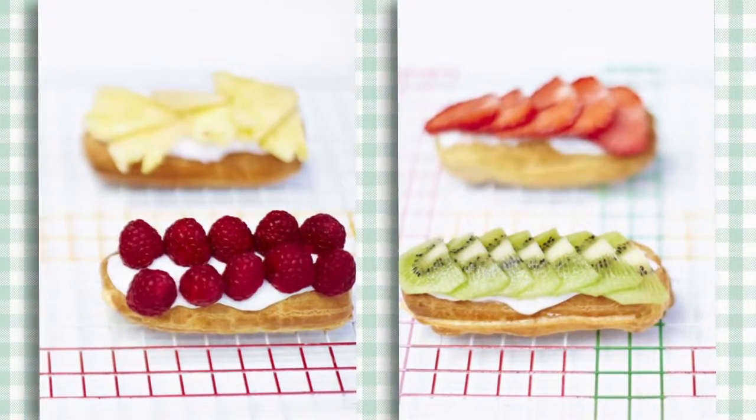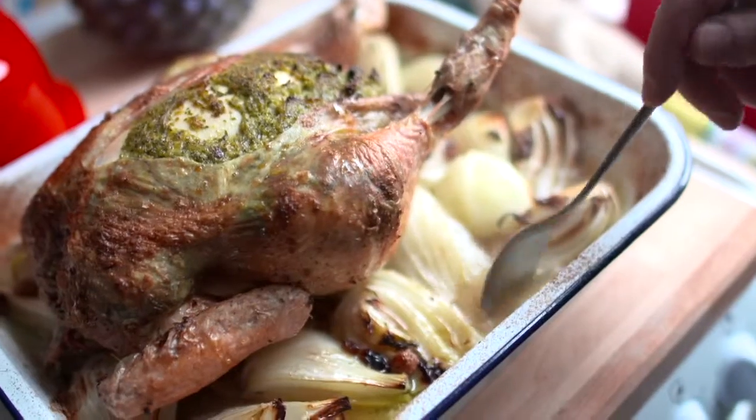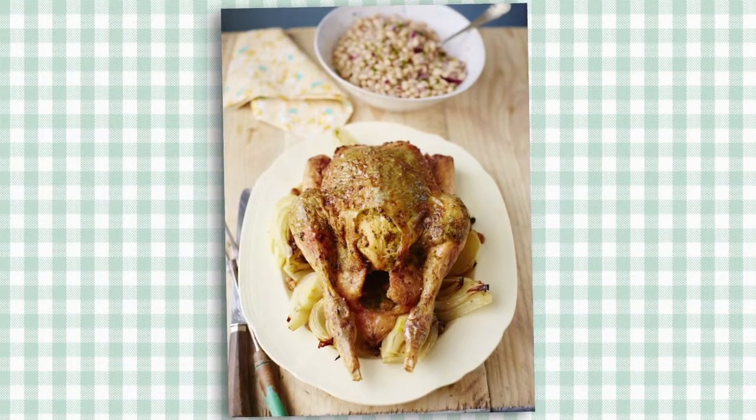For a dinner party with friends I'd recommend the Provençal chicken with roasted fennel and onions and a little haricot bean salad on the side.